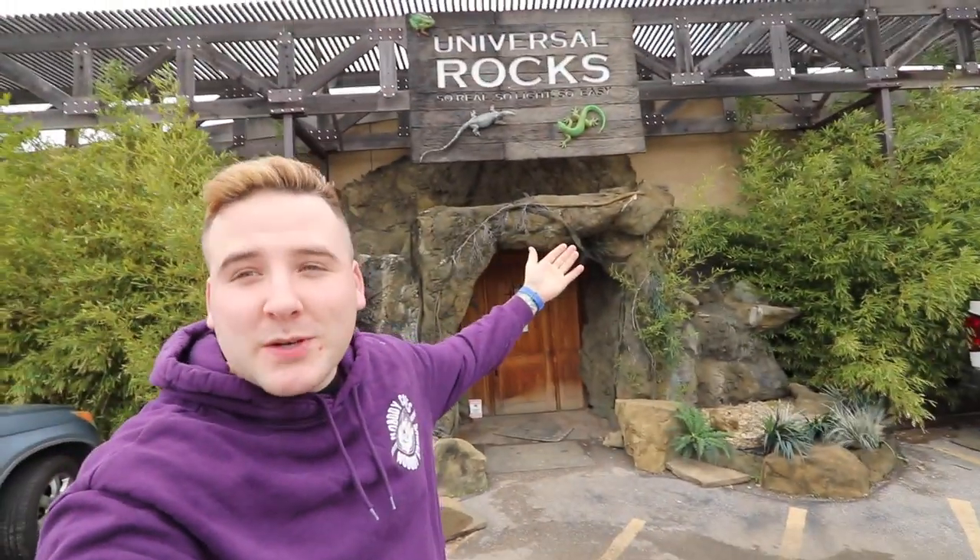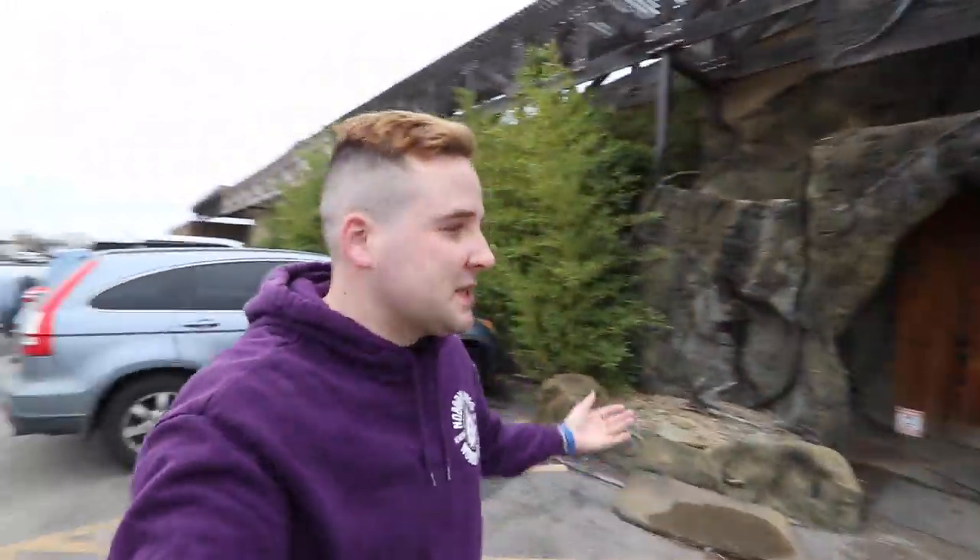What is going on guys, Andy Gabs back for another video and we have something very cool to look at. If you came here from Brian or Noah you probably know where I am and what I'm going to show you, but today we are at Universal Rocks. This is the place where Brian is having all of his custom enclosures built for the Reptarium - he was just here like last week or two weeks ago showing his stuff being built.